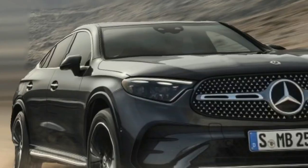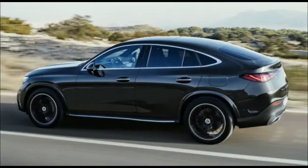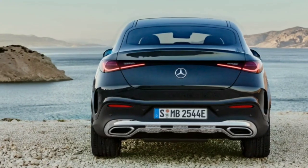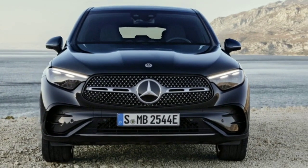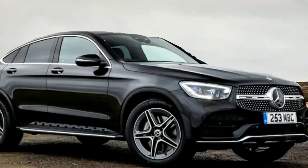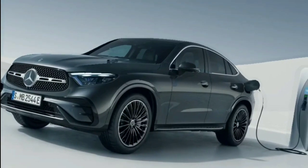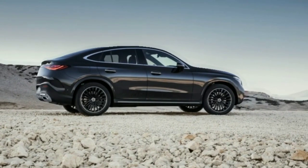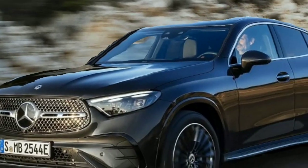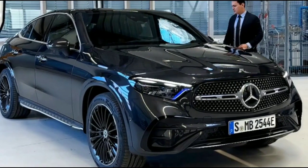The 2024 GLC Coupe comes with just one powertrain option for Mercedes-Benz. 255 horsepower and 295 pounds-foot of torque are generated by a mild hybrid system powered by a 2.0-liter turbocharged four-cylinder engine. An additional 23 horsepower and 109 pounds-foot of torque can be produced by the electric assist. A nine-speed automatic transmission provides the brand's 4Matic all-wheel drive system with power.